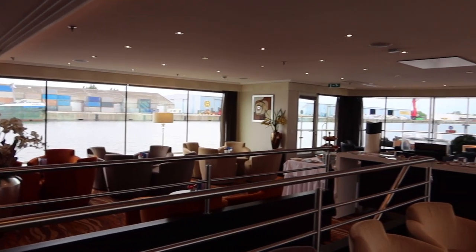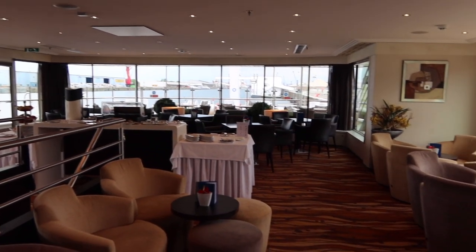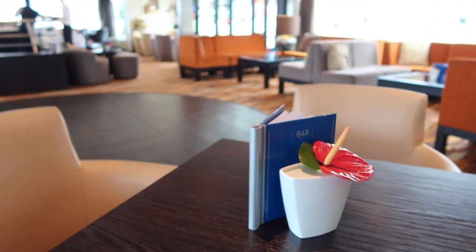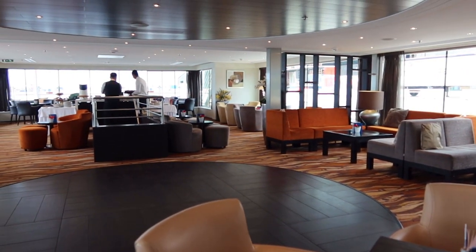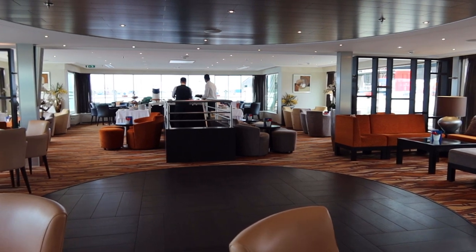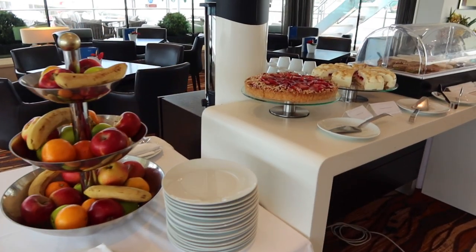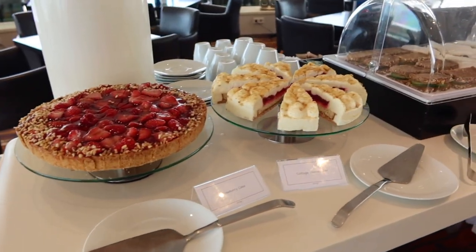After lunch, I did spend a bit of time in my cabin catching up on work. Wi-Fi is complimentary on board Avalon Waterways; however, it can be a bit spotty at times. It did tend to work a little bit better while we were docked—I'm not sure if that was also due to many people being off the ship exploring, so the bandwidth might have been slightly better because of that.